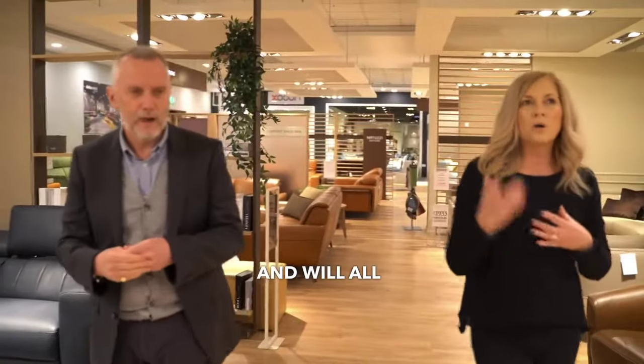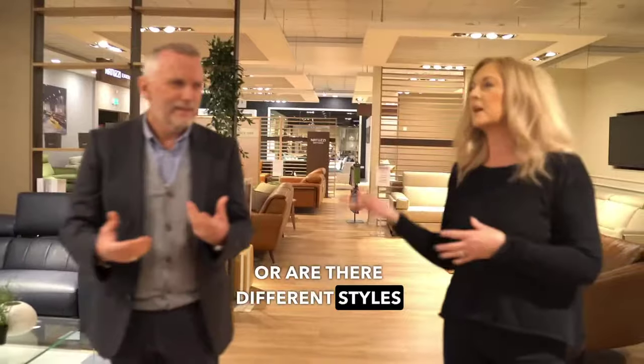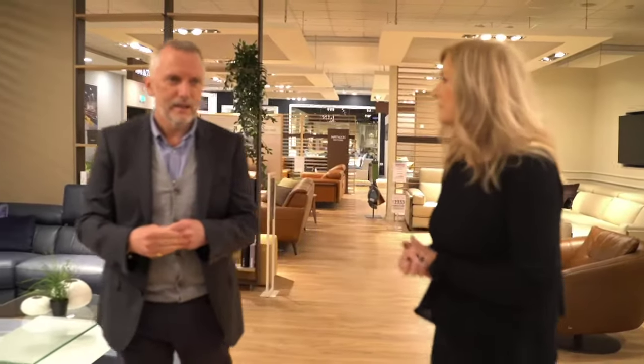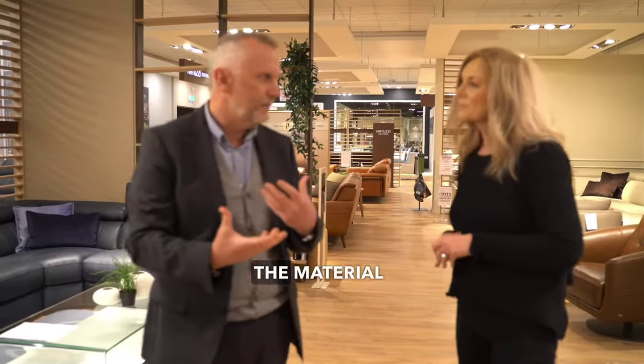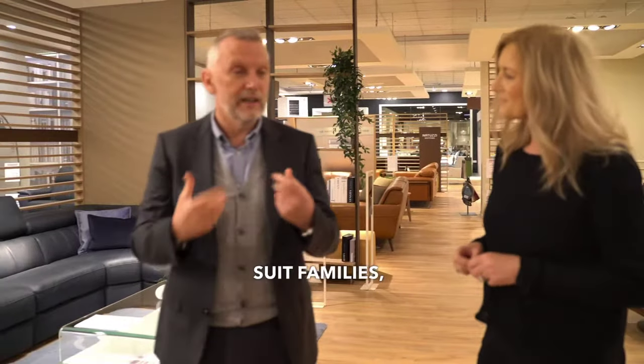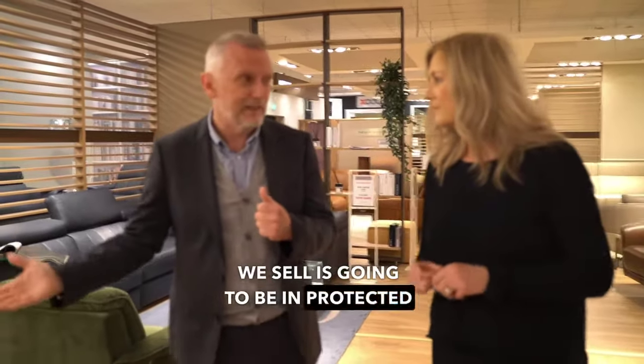Will all of the models suit every single family or are there different styles for different families? No, the styles are a personal thing. The finish of the material will definitely suit families. If you wanted to go for protected leather, that's probably more suitable for families. And 90% of what we sell is going to be in protected leather.